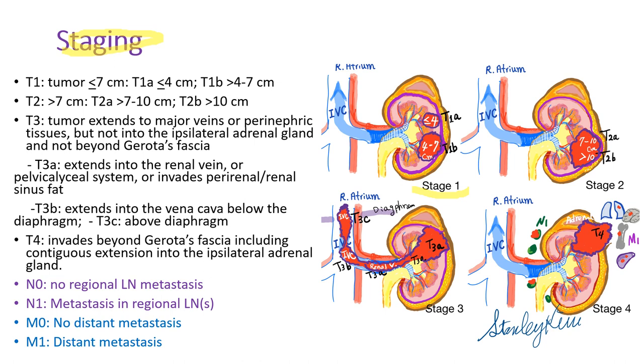Staging of renal cell carcinoma: In stage 1, tumor is confined to the kidney and is up to 7 cm. In stage 2, tumor is still confined to the kidney but larger than 7 cm. In stage 3, tumor invades the perinephric fat, renal pelvis, renal vein, or inferior vena cava. Stage 4 means tumor invades the adrenal glands and goes beyond the Gerota's fascia, or there is regional lymph node metastasis or distant organ metastasis.